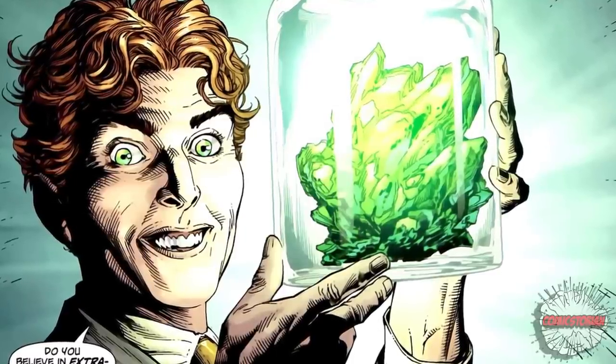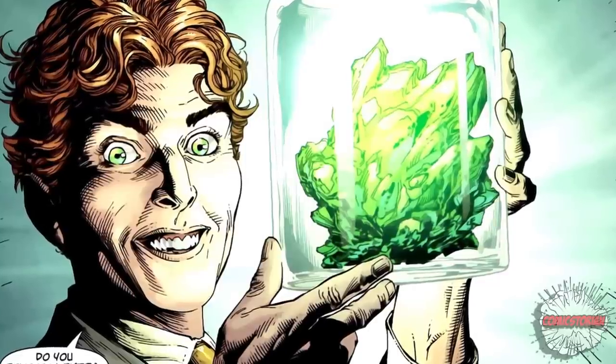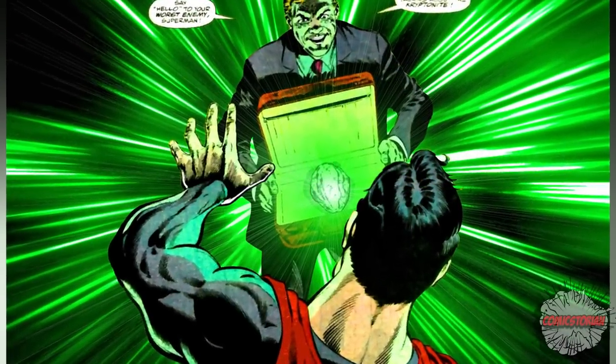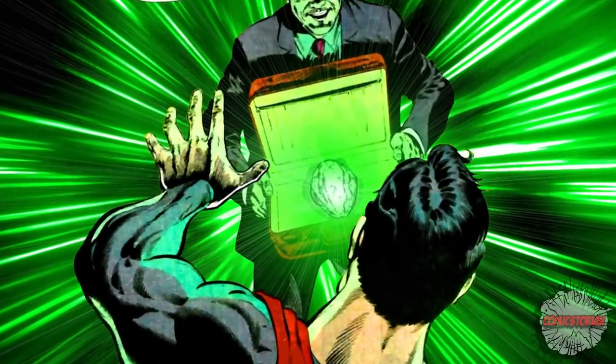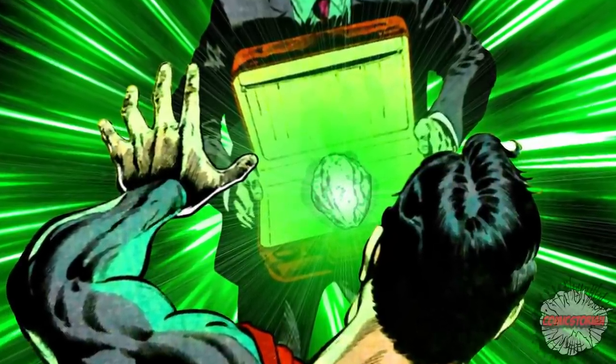Just remember, the chances of seeing most of these ever again is very low — especially that pink one. Green Kryptonite is a metallic ore that can also be found as a crystal. It affects Kryptonians by robbing them of their power slowly as it replaces the solar energy in their cells with green K energy.